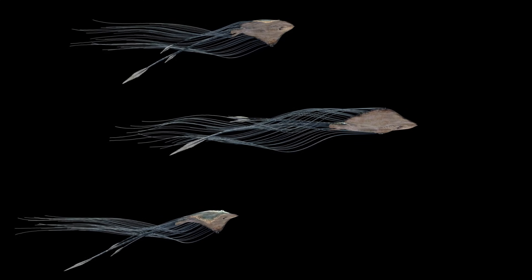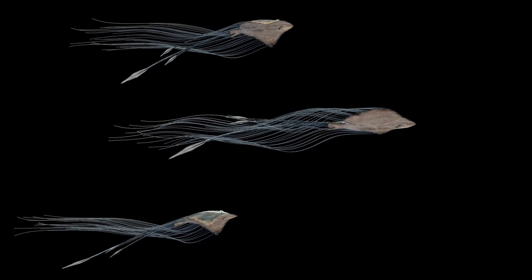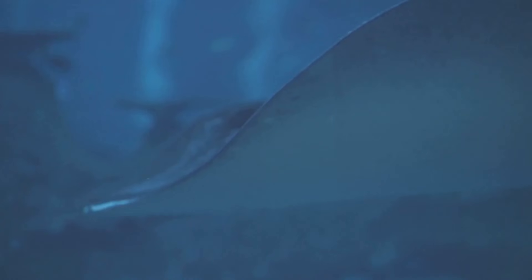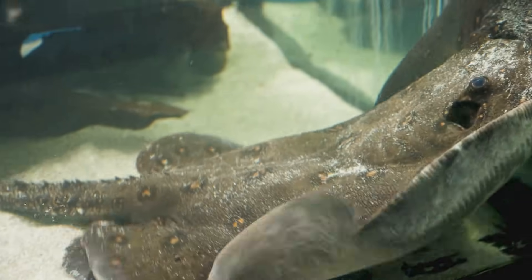They have gills on the underside near the mouth. Water goes in, and they take the air out. Those big floppy sides aren't wings — they're fins. Fins are attached and help them glide with ease. Now, the tail: long, skinny, very different from other fish tails.